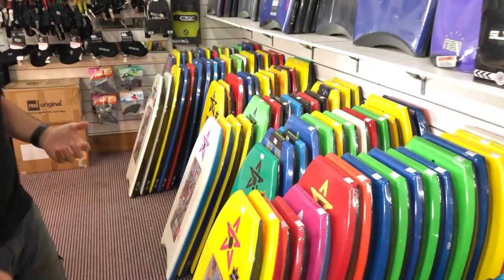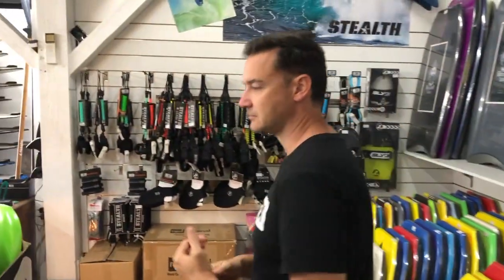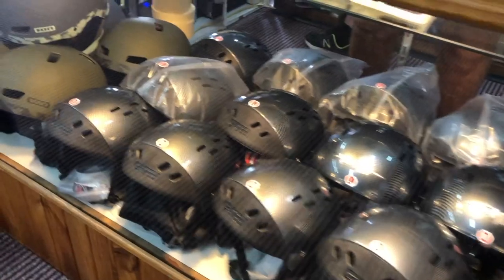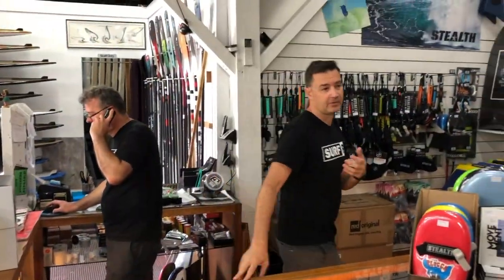We always have a decent range of Futures and FCS longboard fins, and then we do some raceboard fins as well for your racing SUPs. Bodyboarding — we do the big range of boards from Stealth, right up from your little kids boards all the way up to your high-end pro models. Accessory-wise, we do the big range of Gath helmets. Be it jet skiing or water sports, the Gath helmets are definitely the best for the water.